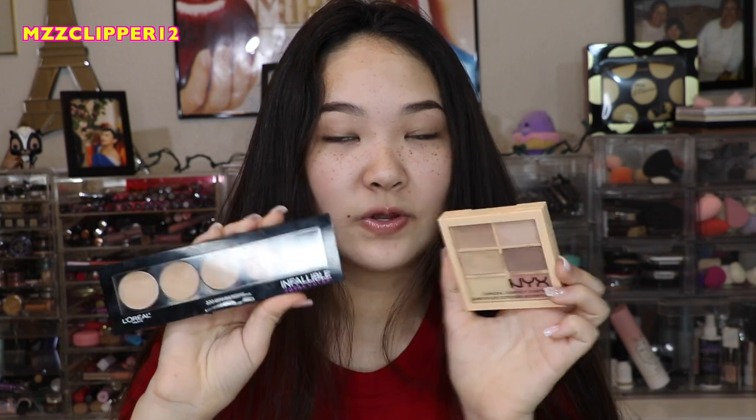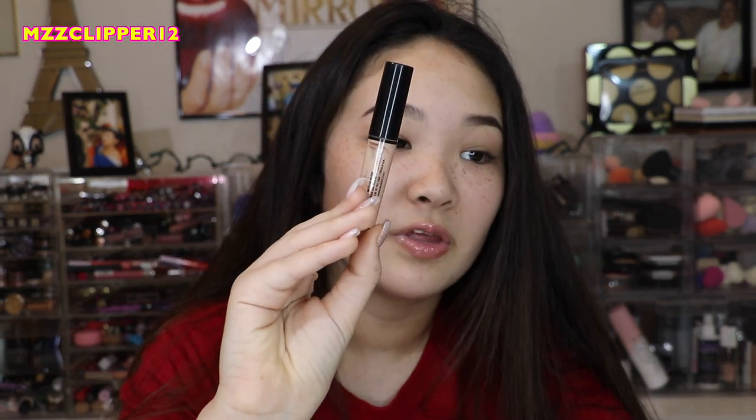So the first things are these palettes. I got one from NYX and then this one from L'Oreal. I just used these the other day and they're perfectly fine, so I'm going to keep these. This is a LA Colors one and it looks very old and separated, so we're going to get rid of that one.